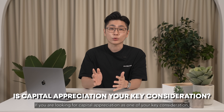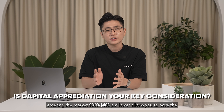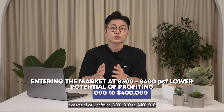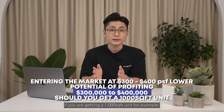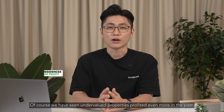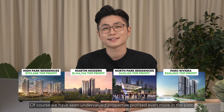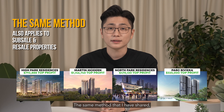Now let's take new launch as an example. With this chart, I've put out data from a few new launches in RCR, namely Buckley View, Normanton Park, Avenue South Residences, Ulay Residences, Lilium, Gazania, Landmark, and One Pearl Bank. This comparison doesn't factor in the location and other selling points of the projects but is purely on price tag only.